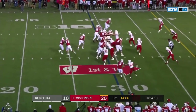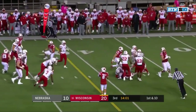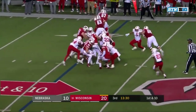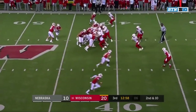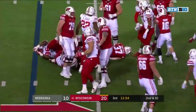On first down from the 29, Jonathan Taylor turns it upfield. Taylor dragging lead for the first down. There's Taylor again, and Taylor with a flag in behind the play. Groshek with the carry, and Groshek caught from behind.